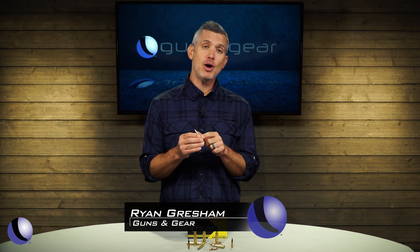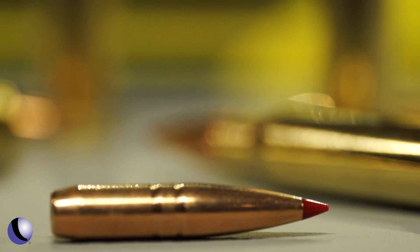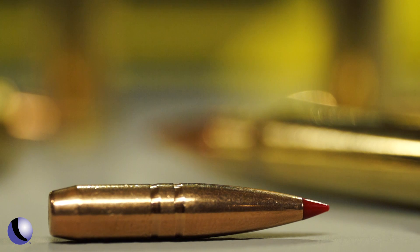If you're serious about hunting, you have to be serious about the ammo and the bullets that you use. One of the things that Black Hills Ammunition does really well is they partner with companies to select the best bullets and the best components they can use.